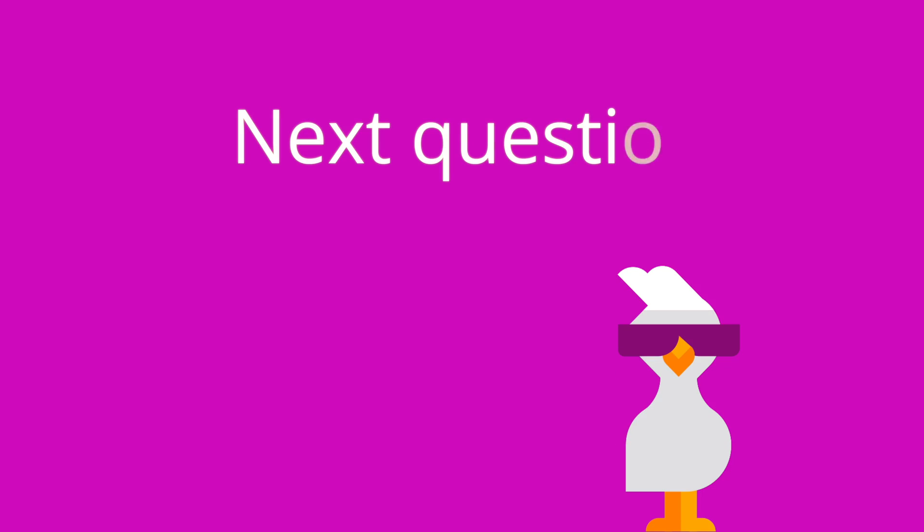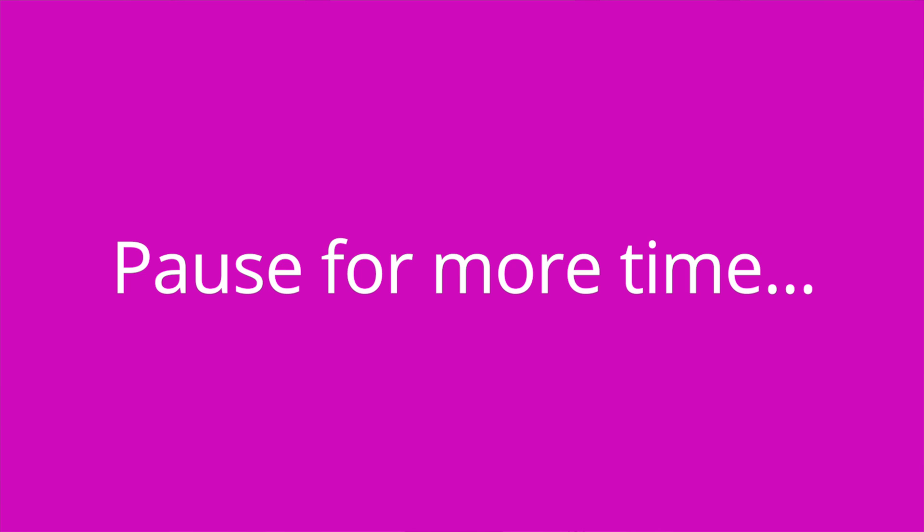Question number two: individuals with IBD are advised to increase their intake of fiber. True or false? The answer is false. IBD causes severe diarrhea, so increasing fiber intake will make that worse.